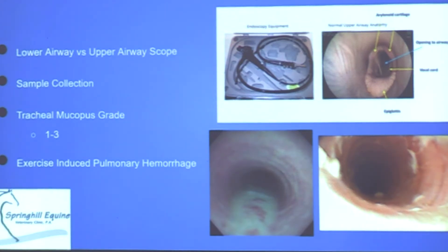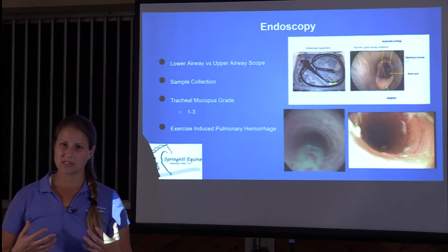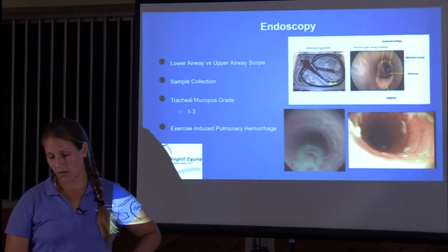Endoscopy can also aid in sample collection by finding areas with a lot of mucus, and it can help rule out exercise-induced pulmonary hemorrhage — so-called bleeders — in racehorses, performance horses, and barrel racers that have a tendency to bleed after running.